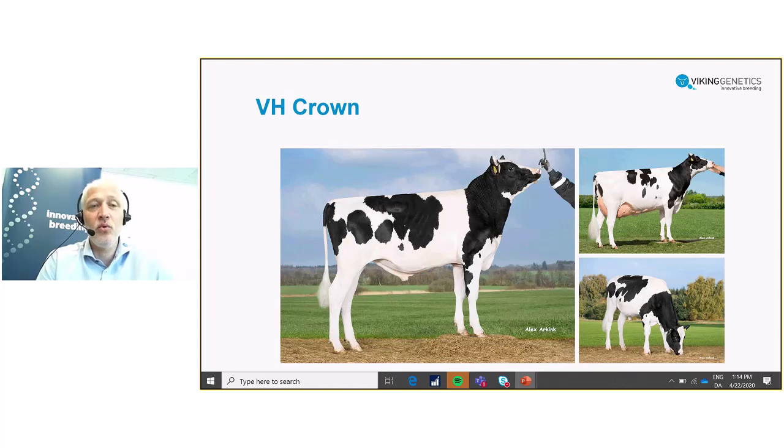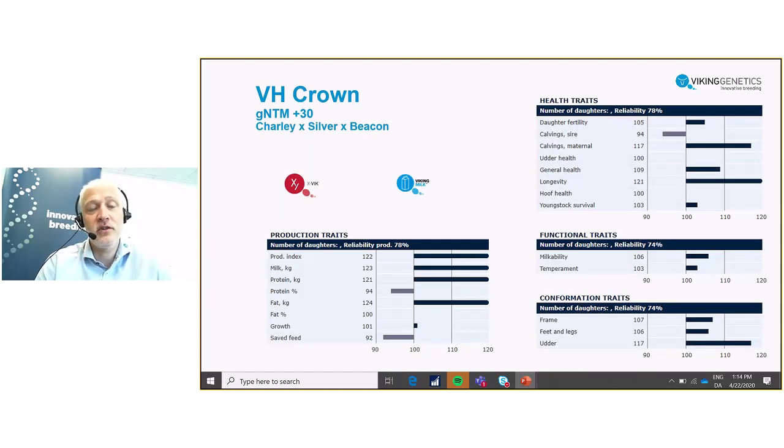Another of our stars is the bull called VH Crown. He is still a genomic bull — you see his dam here together with himself. Proof wise he is plus 30 in NTM, with a really nice and appealing profile: good production, good calving ease, high longevity, and nice conformation. Crown is also doing very nicely on other lists — for example in Germany, where for more than a year he has been in the top 10 on the RZG ranking, showing his worth in the German system as well.